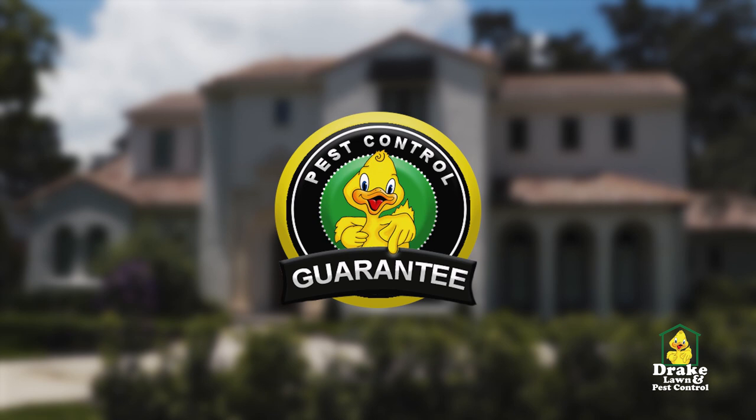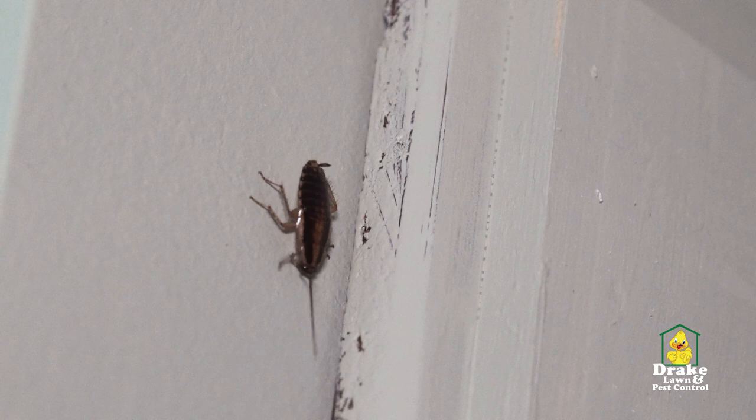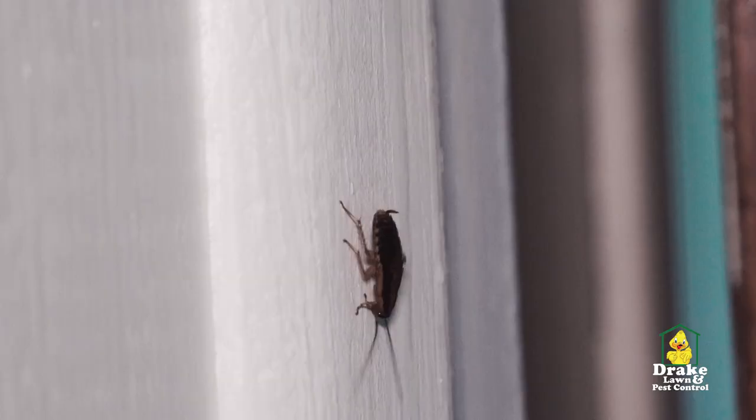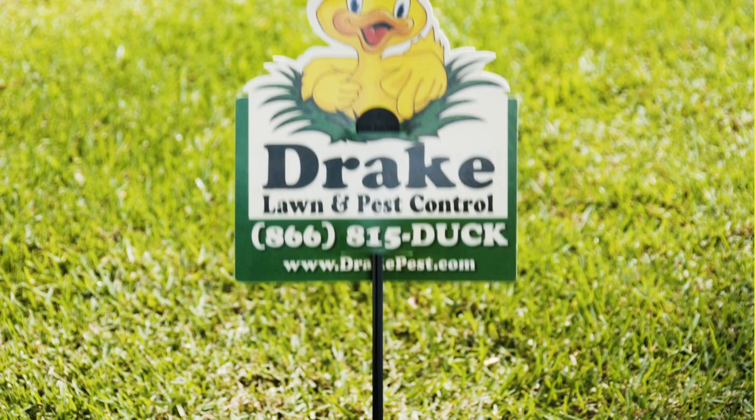And this all comes with Drake's 60-day money-back guarantee. Our unique and specialized approach to removing German roaches is second to none. With our distinctive equipment and exemplary technicians, we will eliminate your roach problem 100%. If you have or even think you have a German roach problem, please don't hesitate to give us a call or chat with us online for a free inspection and estimate.